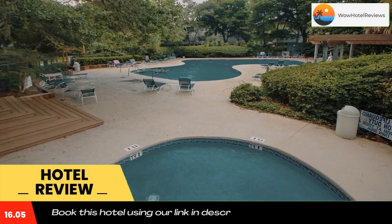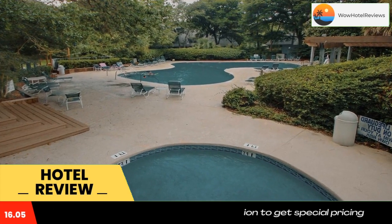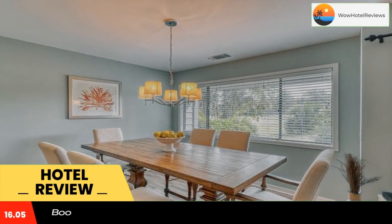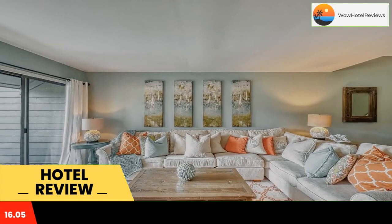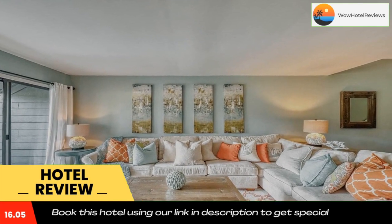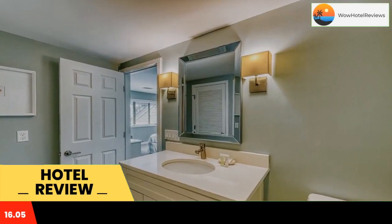The property is 1.2 miles from Hilton Head Island Beach and has an ATM and free Wi-Fi throughout. All rooms at the hotel come with a fridge, a dishwasher, a coffee machine, a bath or shower, free toiletries.